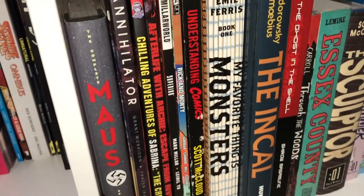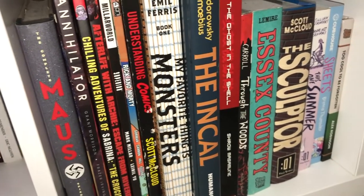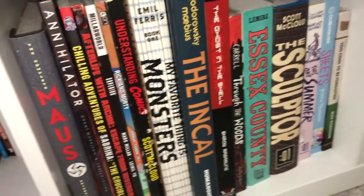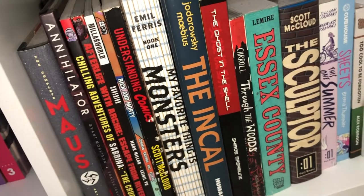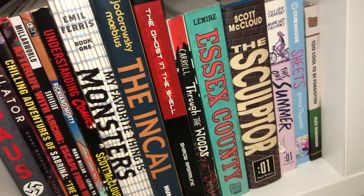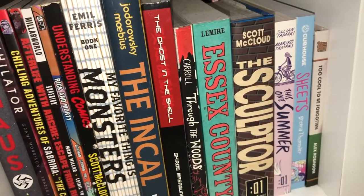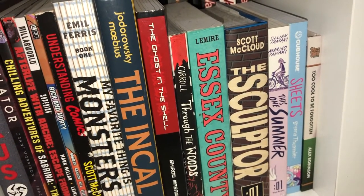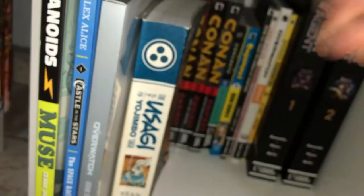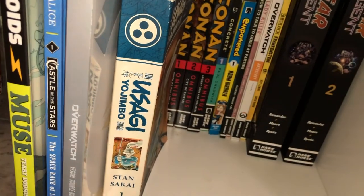Some non-Image stuff: Mouse Guard, Annihilator, the Archie stuff - After Life with Archie and Chilling Adventures of Sabrina, Rick and Morty, Superior, Scott McCloud's Understanding Comics, My Favorite Thing is Monsters, The Incal, Ghost in the Shell - which should be elsewhere with other manga - Through the Woods, Essex County, The Sculptor, This One Summer, Sheets, Too Cool to Be Forgotten. And I totally forgot to talk about Humanoids: Muse, Castle in the Stars, an Overwatch art book, and Usagi Yojimbo.